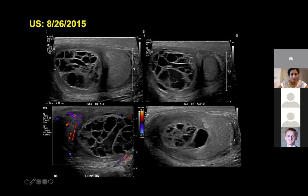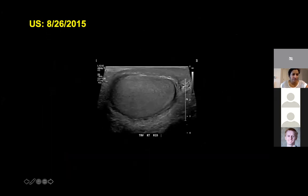There are many septations, there are some low-level mobile internal echoes. There is a thick rind surrounding this complex fluid collection slash mass. This side is actually the right testicle — the right testicle is displaced to one side. On the cine, it actually seems to be an extra-testicular lesion. Sweeping through shows the right testicle is separate.